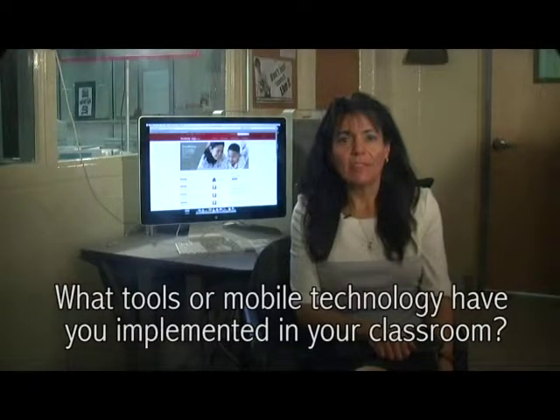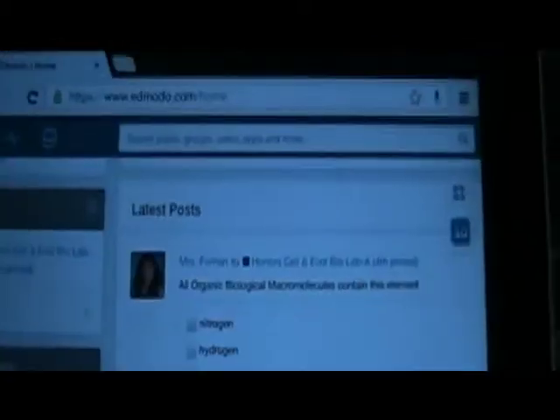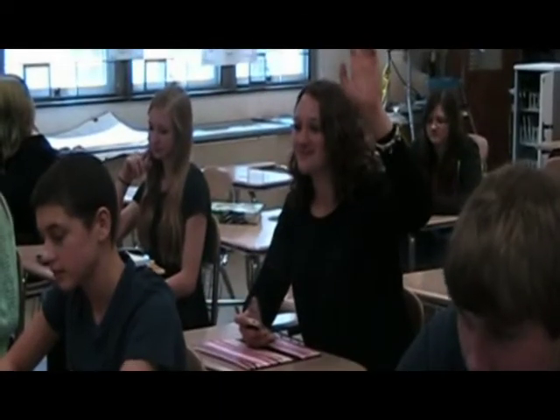I have successfully used several applications and technology tools in my classroom including Edmodo, which is an online networking application set up for a classroom. It allows for collaboration, posting assignments, students can take tests on it and teachers can even poll students conducting formative assessments.